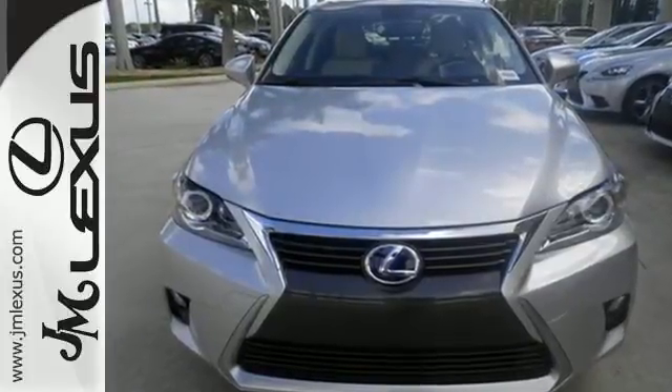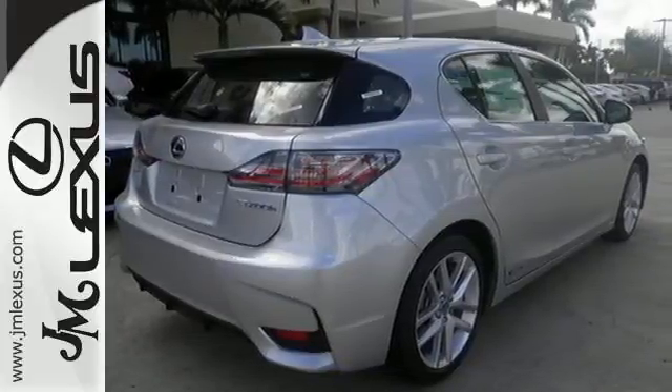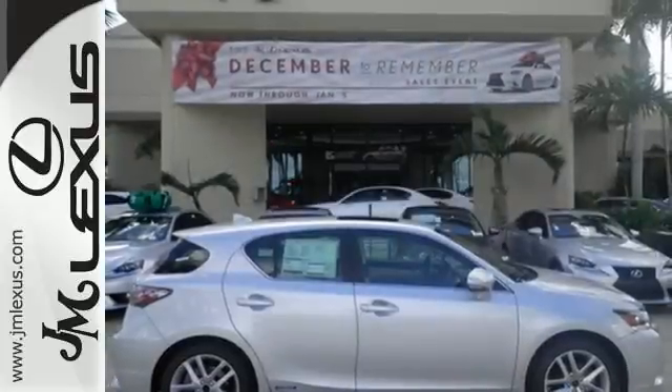With amazing perks like Smart Access, Lexus Personalized Settings and Memory System, and Smart Stop Technology, this hybrid is one ride that is sure to thrill.